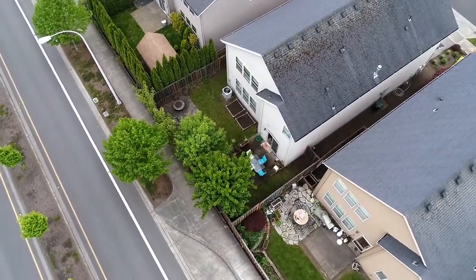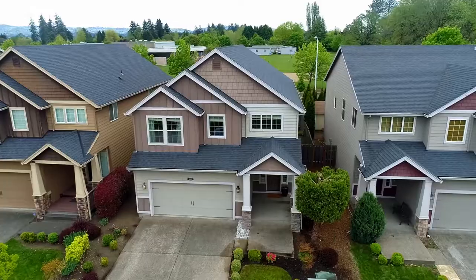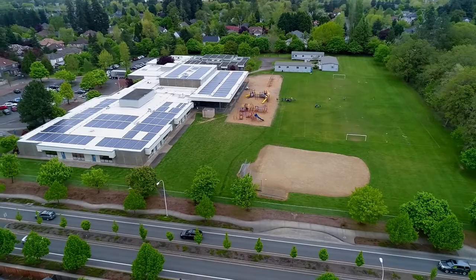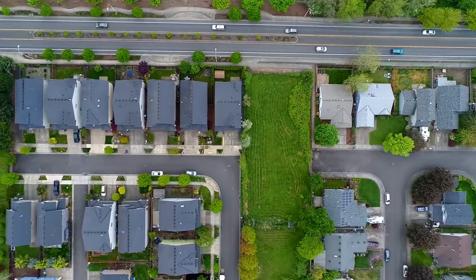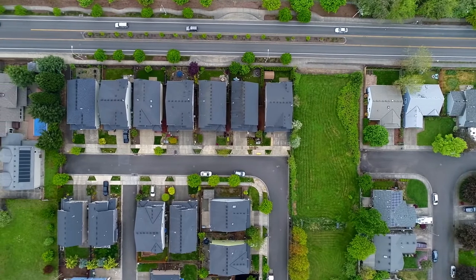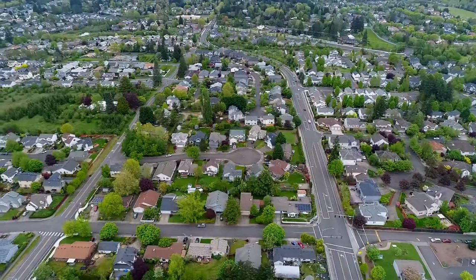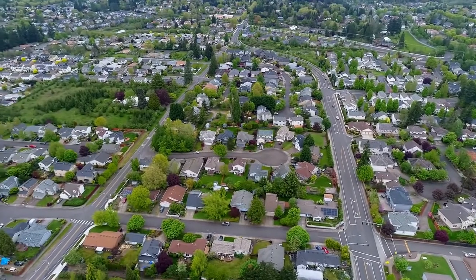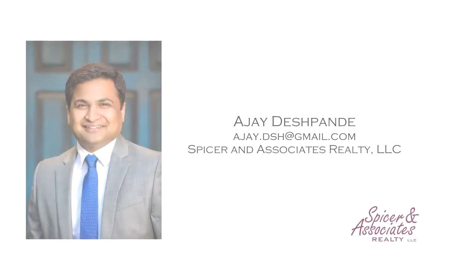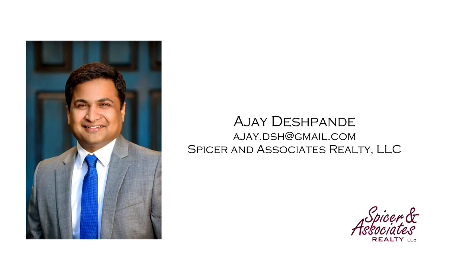Living here, you'll love its convenient location with easy access to Highway 26. A spacious home in a great neighborhood — it's all here, ready for you to call home. For more information or your personal tour, please contact AJ Deshpande with Spicer & Associates Realty.